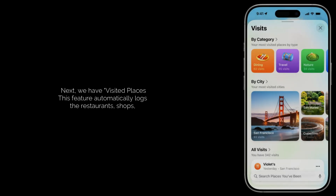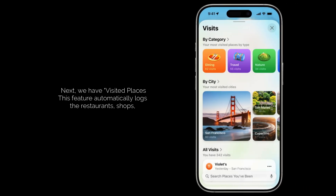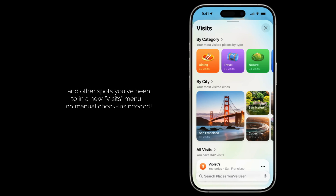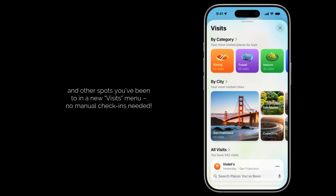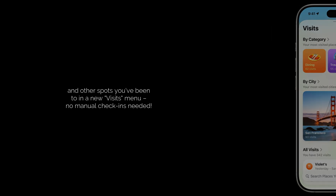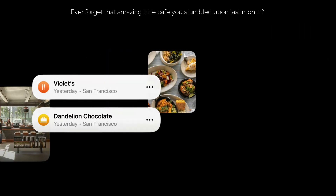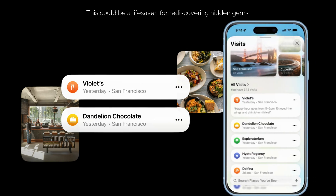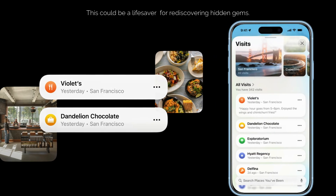Next, we have visited places. This feature automatically logs the restaurants, shops, and other spots you've been to in a new visit menu — no manual check-ins needed. Ever forget that amazing little cafe you stumbled upon last month? This could be a lifesaver for rediscovering hidden gems.